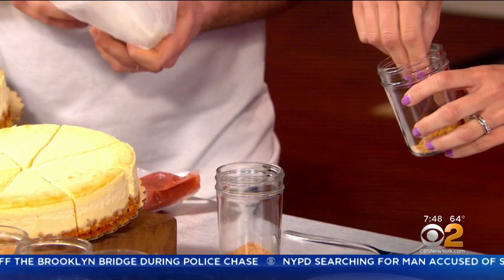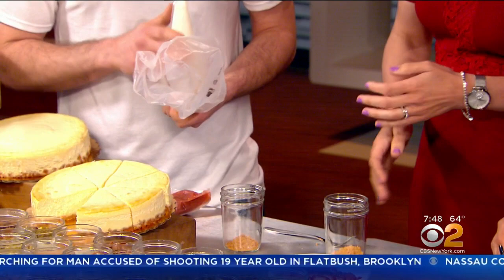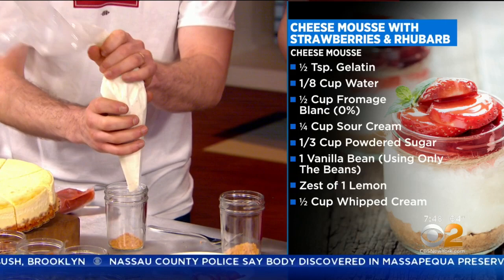Now I have a cheesecake mousse. This is based on a fromage blanc, which is a white French cheese, lower in fat, so it makes the mousse very, very light. What I can do is just pipe a little bit right in there — pretty much just as much as you want. Just kind of go along with that.